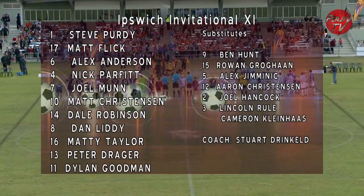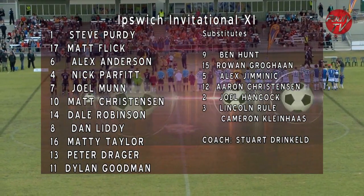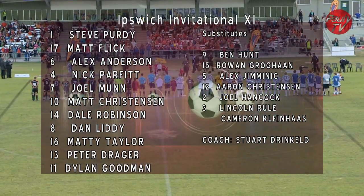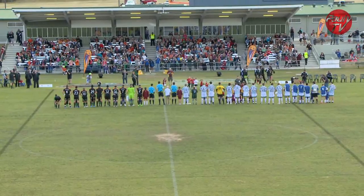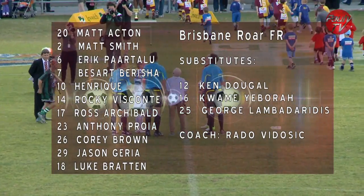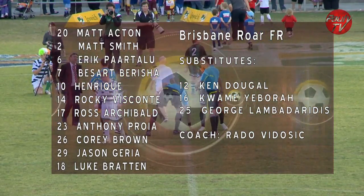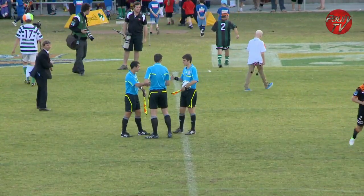Ipswich Invitational coach Stuart Drinkles will have had little or no time with his side, but will have a game plan with high tempo pressure on the ball and the visitors, and his team lineup certainly complements that style of play. One thing for certain, the boys from Ipswich won't lie down. Brisbane RAW coach Rado Viticic will be ramping up the pressure in preseason, looking to see who puts their hand up early, and will be aware the opposition have a reputation for having a go. He'll have to have his side ready to fire from the get-go or they might just get caught.